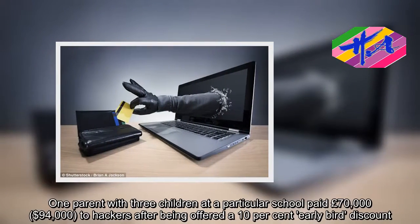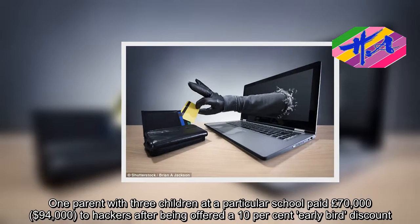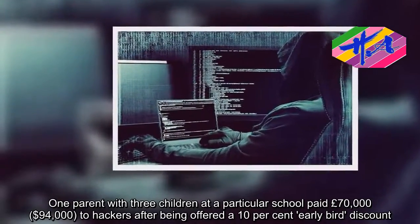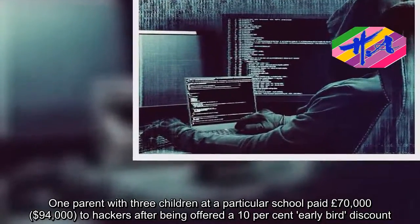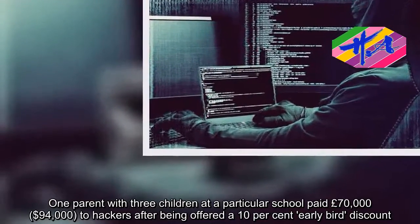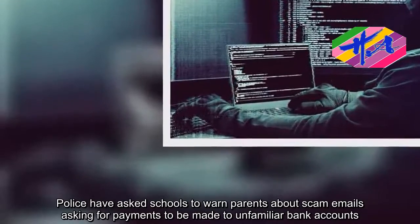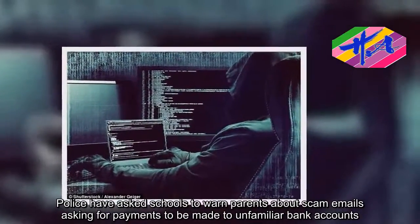One parent with three children at a particular school paid £70,000 to hackers after being offered a 10 percent early-payment discount. Police have asked schools to warn parents about scam emails asking for payments to be made to unfamiliar bank accounts.